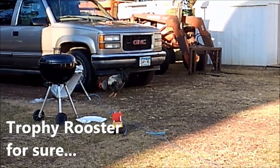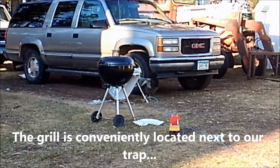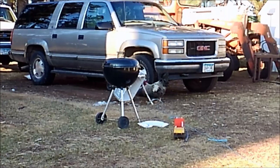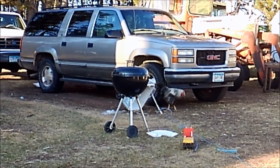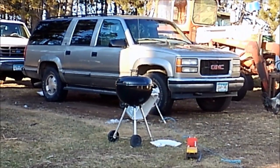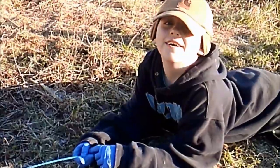Oh, here we go, Justin. Now? No, not yet. He's not under it. You gotta wait till he gets under the cooler. Okay, so we're still on the hunt, but we put some bread in the rooster trap. You think that'll work? Uh-huh. Alright. Let's wait and see.